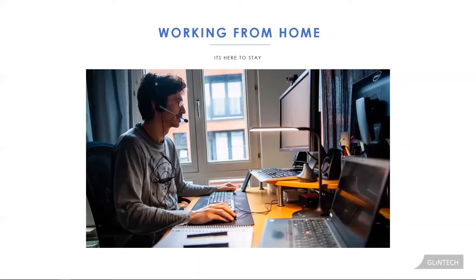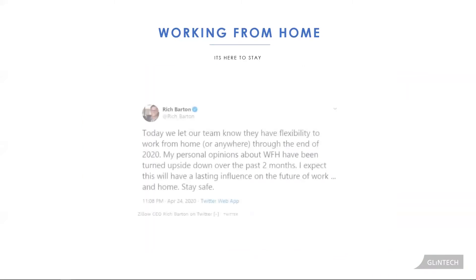We've all been affected on this call. And if you look at some of those big companies — the Twitters, the Facebooks, the Googles, the Amazons — the trend is that employees may be working from home forever.